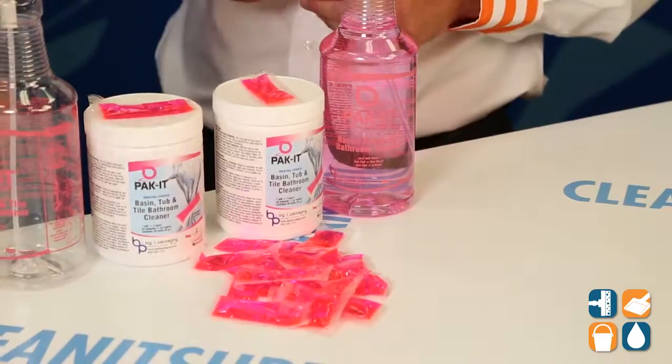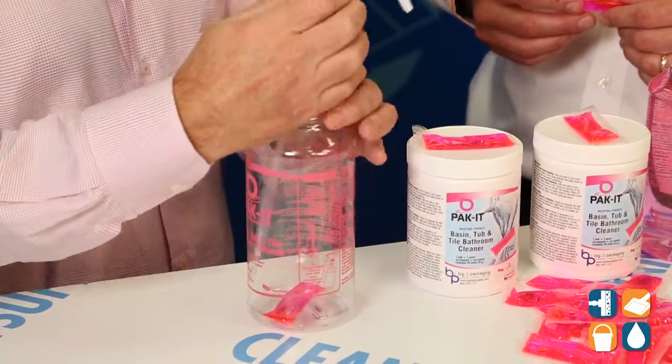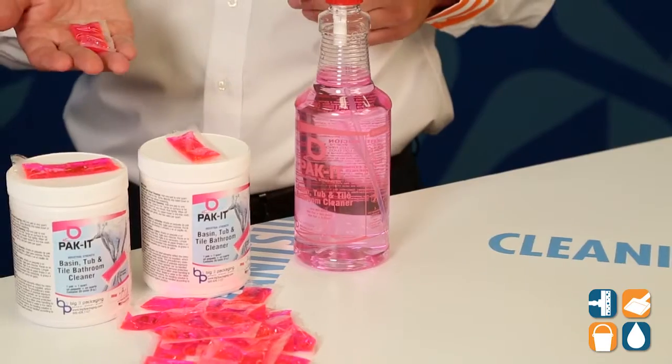Tell us all about your Packet brand and this Tub & Tile Cleaner. Well, it's pod technology. You're familiar with it in dish and laundry. We've applied it to janitorial. Just drop it in here — in this case, bathroom cleaner — fill it up with water, give it about a minute or two, a gentle shake, and voila, you've got your ready-to-use bathroom cleaner in under a minute or two.